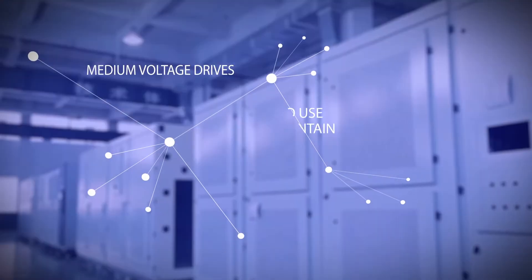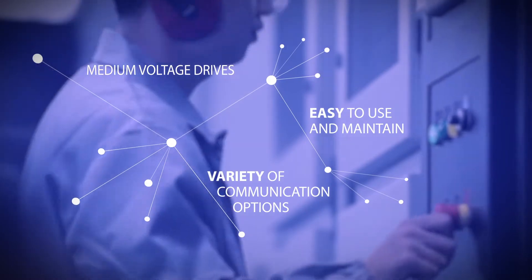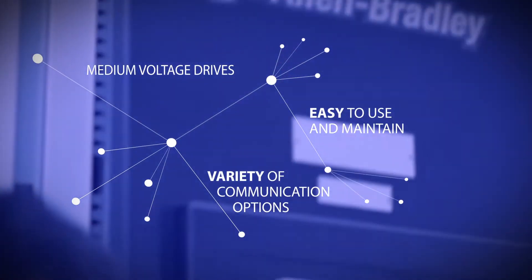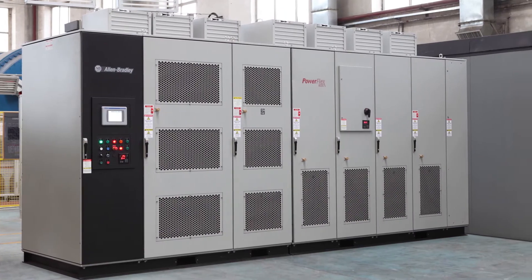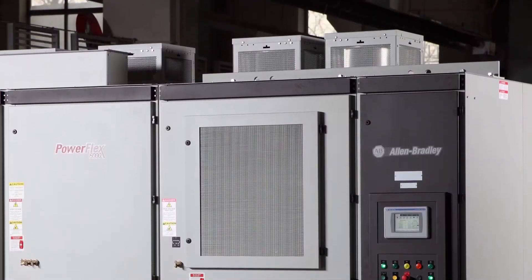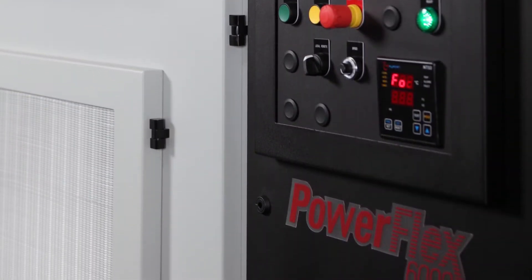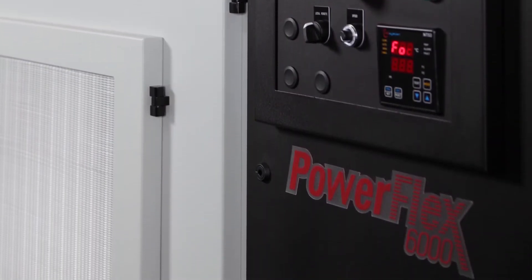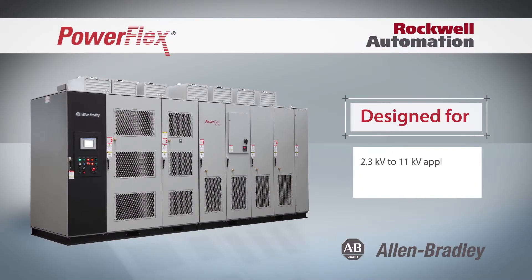Medium voltage drives are easy to use and maintain and include a variety of communication options that can be integrated into any control system. Our Allen-Bradley PowerFlex 6000 medium voltage AC drives yield a wider power range in an air-cooled solution and feature additional motor control capabilities. PowerFlex 6000 drives are designed for applications ranging from 2.3 to 11 kilovolts and have an overall current rating of up to 680 amps.